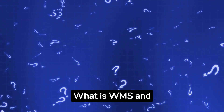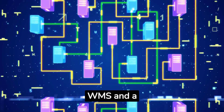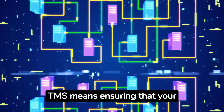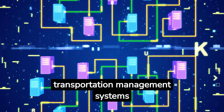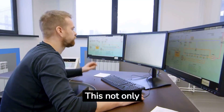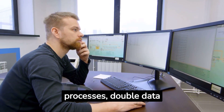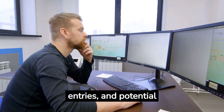What is WMS and TMS integration? Integration between your WMS and a TMS means ensuring that your warehouse management and transportation management systems communicate seamlessly. This not only streamlines operations but also eliminates manual processes, double data entries, and potential errors.